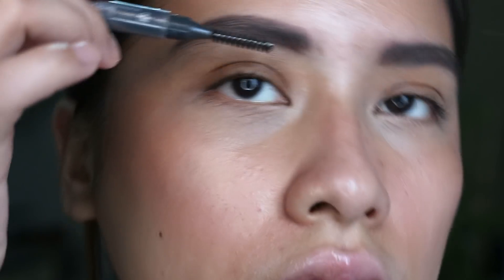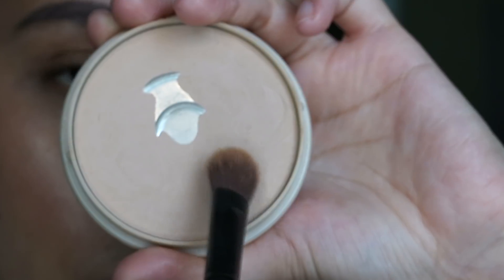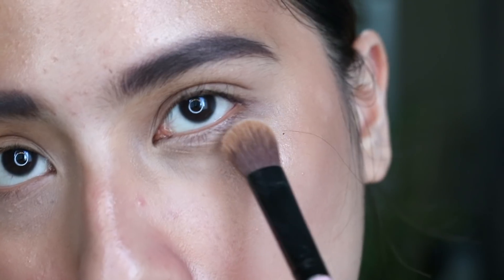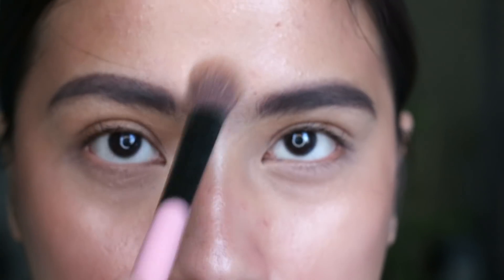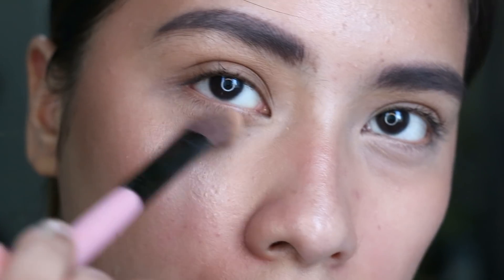I made sure not to go overboard drawing in my eyebrows, since we're going for that natural, effortless look. Next is a very important step for me because I'm oily, so I'm using the Rimmel Stay Matte Powder with a small brush to set the concealer under my eyes. I also put a little on the top of my forehead and sides of my nose, because that's where I get really sweaty fast.